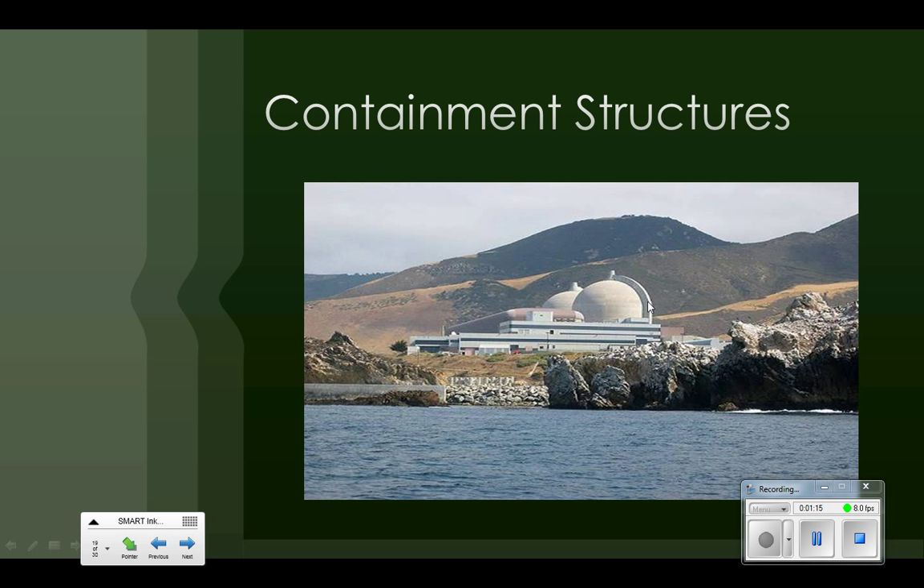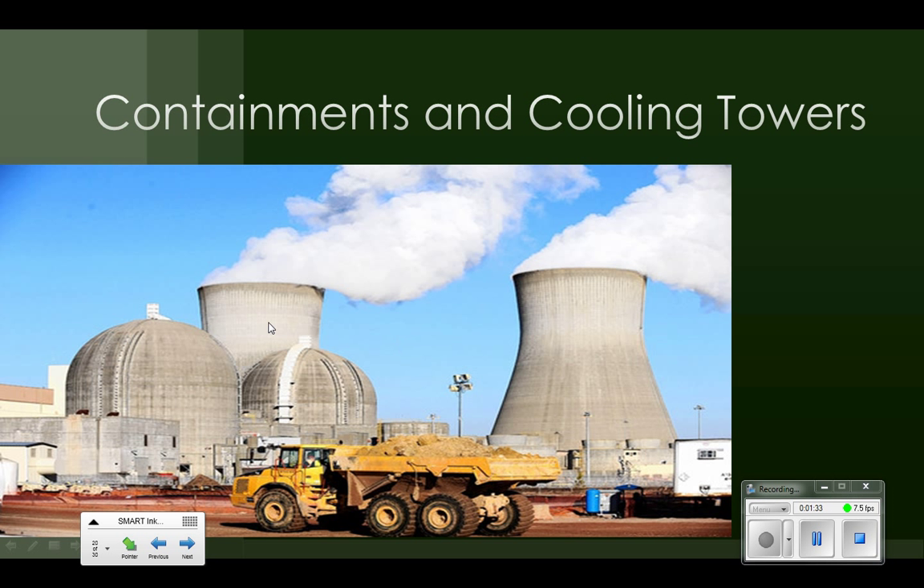These big dome-shaped structures are the containments. You may be missing the iconic cooling towers like from the Simpsons — those are not necessary. In this case they use the water of a lake or maybe the ocean to cool their water. And here are those iconic cooling towers. These are the containment structures here.